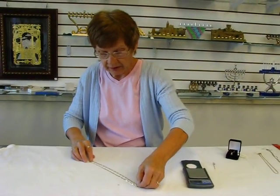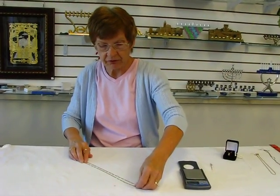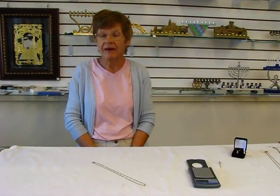This is a Figaro necklace. It's perfect for holiday gift giving, anniversaries, birthdays, any occasion.